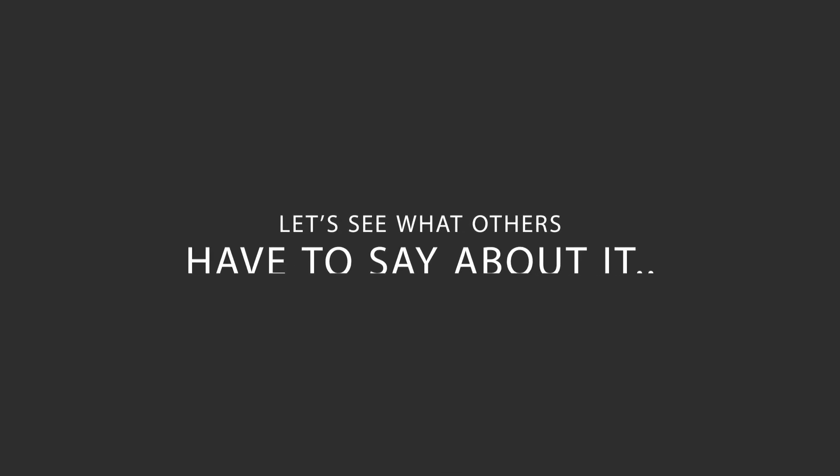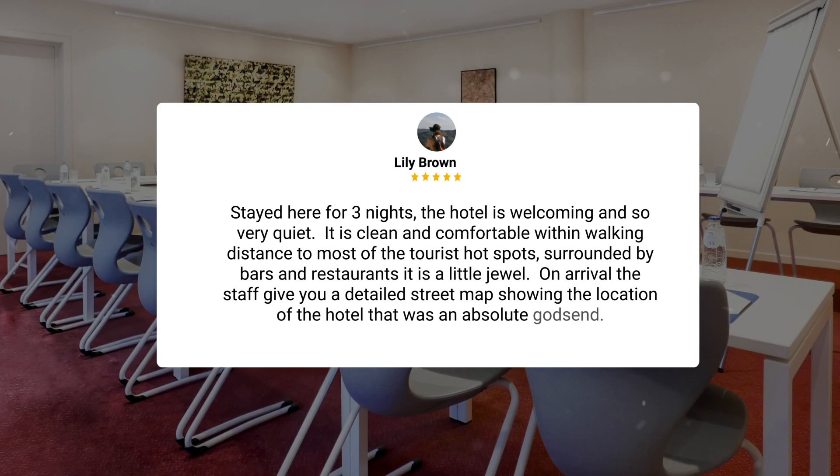Here's what other travelers have to say about this hotel. Stayed here for 3 nights — the hotel is welcoming and so very quiet. It is clean and comfortable, within walking distance to most of the tourist hotspots, surrounded by bars and restaurants. It is a little jewel. On arrival, the staff give you a detailed street map showing the location of the hotel — that was an absolute godsend.